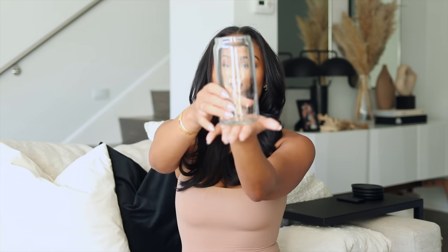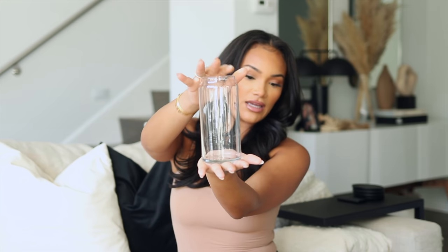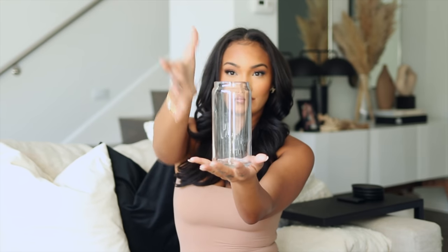Everything will be linked down below. It is my affiliate link, so if you are not interested in giving me any commission you need to go search this stuff up. Up next, let's keep it up with cups — my coffee cups. You guys always ask me where my coffee cups are from.